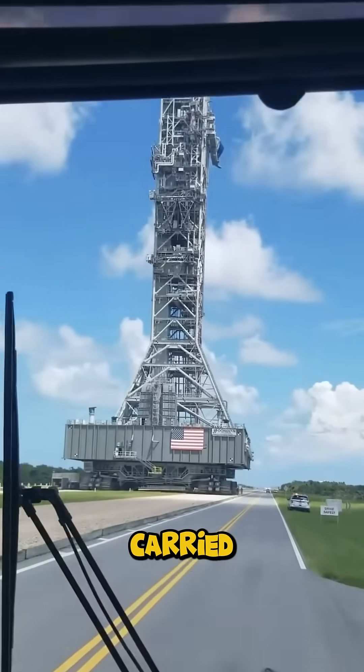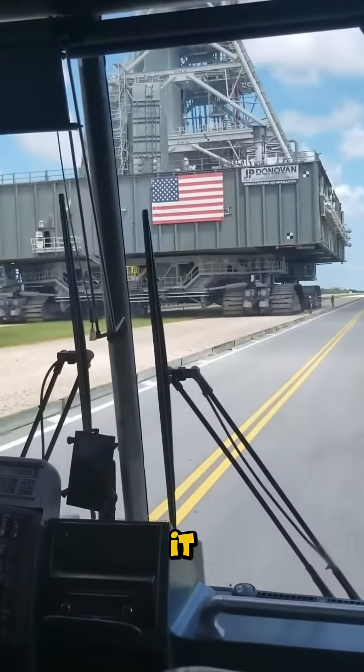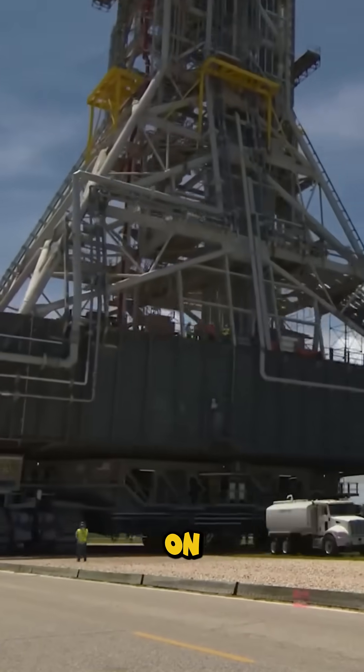This monster carried Saturn V to the moon, it carried the space shuttle to the sky, and today it carries Artemis, the rocket that will take us back to the moon and on to Mars.